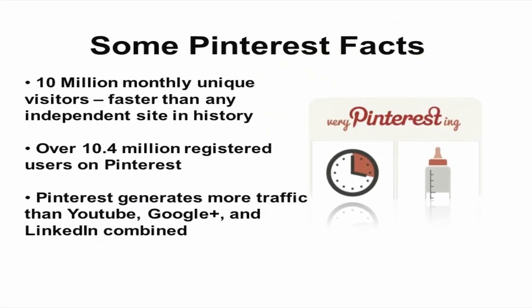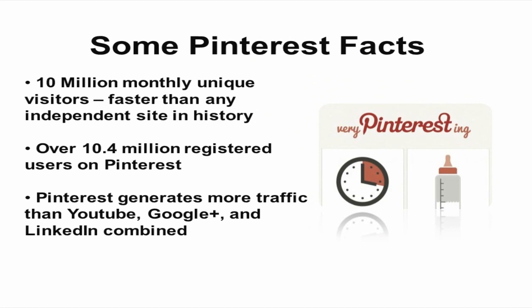Here are some Pinterest facts you might enjoy. There are 10 million monthly unique visitors, and Pinterest's growth is one of the fastest of any independent site in history. There are over 10.4 million registered users on Pinterest. Did you know that Pinterest generates more traffic than YouTube, Google Plus, and LinkedIn combined?